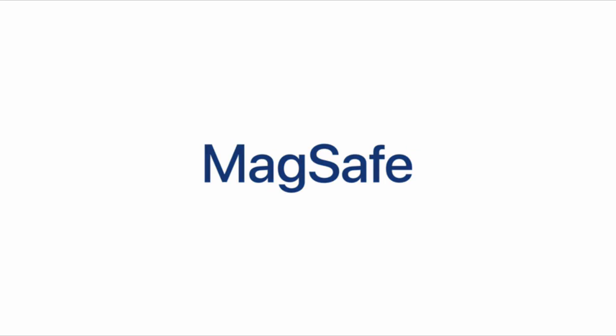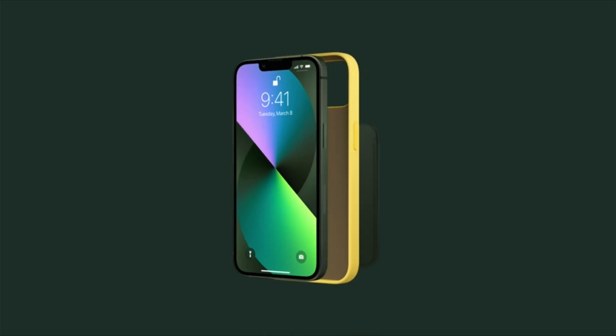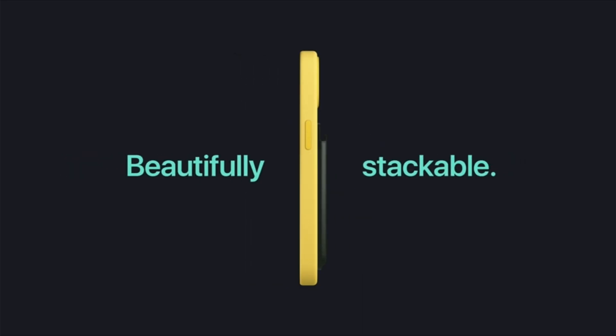Hi, welcome to the All Cases here. In this video we are going to talk about the top 3 best iPhone 13 Pro Max cases of 2022 you can buy on Amazon.